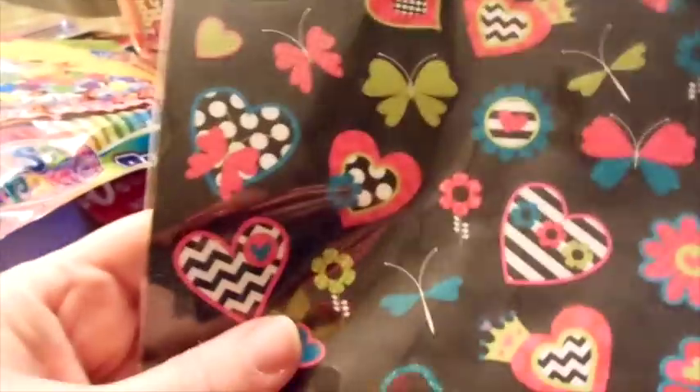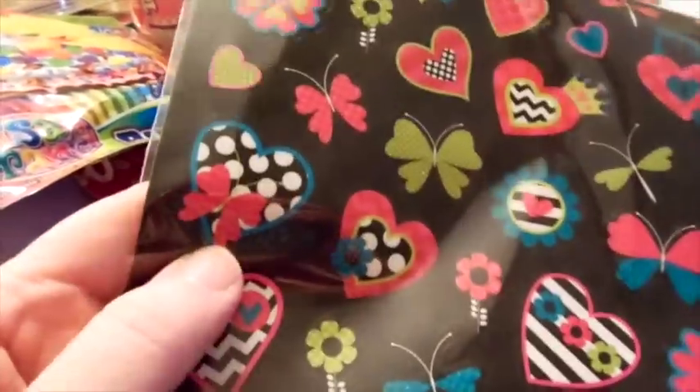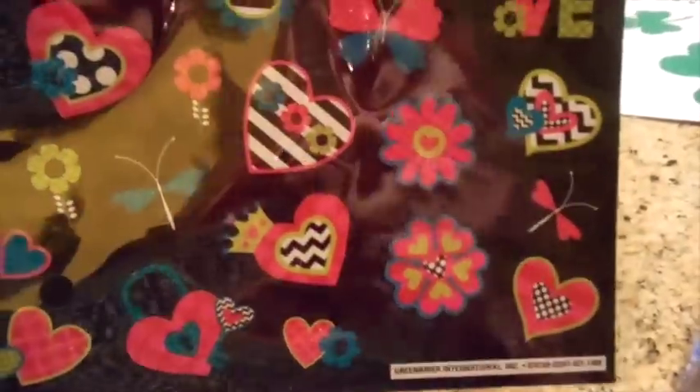I thought these were awesome — I only found one pack. I like those black and white chevron ones. I'll keep the one with the bows, but these are super cute, I love them.